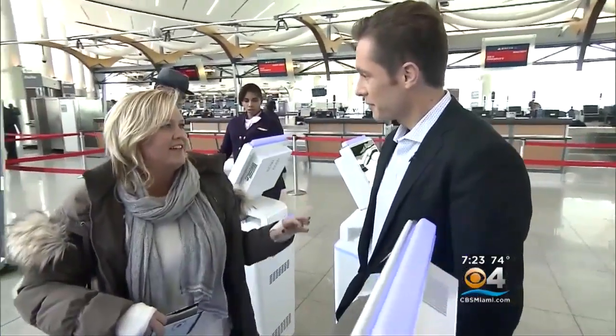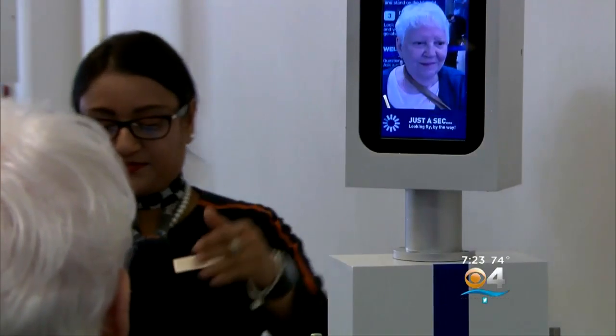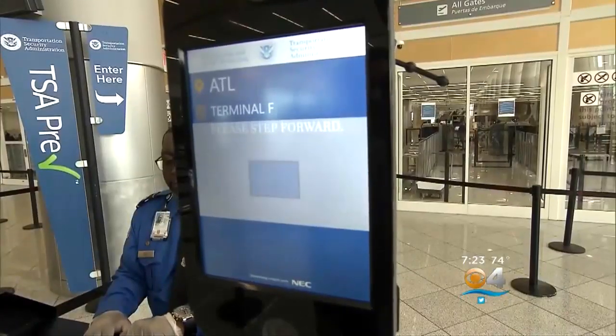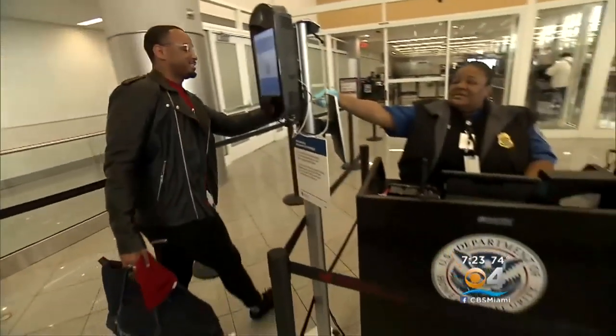"Anything to keep me from getting in the lines — time is money." The system takes a picture and compares it against a digital copy of a traveler's passport photo stored in a secure Customs and Border Protection database of people flying that day. It takes as little as two seconds. Speed wins, certainly from a customer viewpoint.